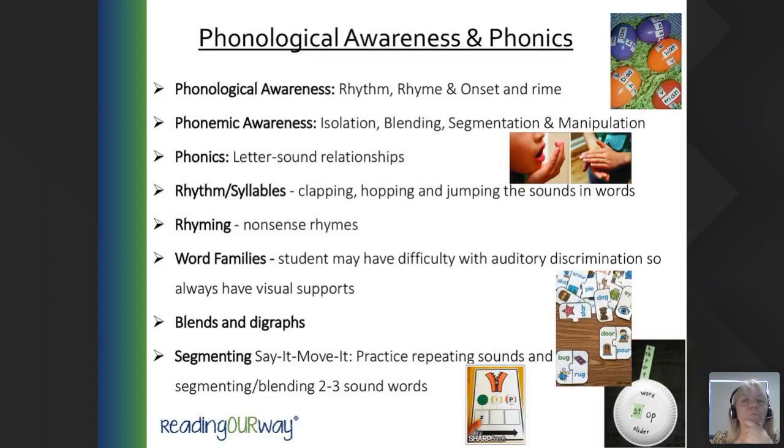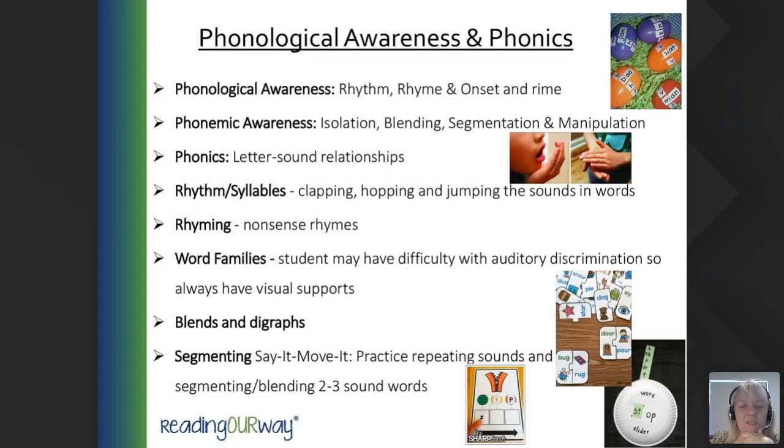Going from single words to sentences: start with one sight word, for example 'a.' Add a picture to make a phrase — 'a pig,' 'a cow.' Then add more sight words to make sentences: 'I see a pig,' 'I can see a sheep,' adding in sight words that students know or are learning. When the student is ready to move on to writing, follow the same process — starting with one word, then two, and so on. You could use small whiteboards, Etch-a-Sketches, or an iPad — it doesn't have to be pencil and paper.